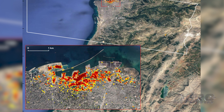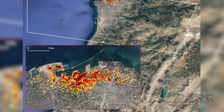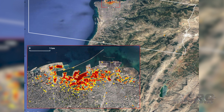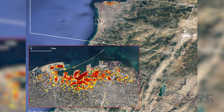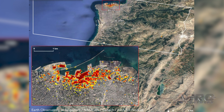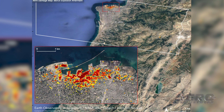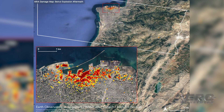Synthetic aperture radar data shows ground surface changes from before and after a major event. On the map, the dark red pixels at and around the port of Beirut represent the most severe damage, and each pixel represents an area of 30 meters. The explosion occurred near the city's port, killed more than 150 people, and is estimated to have caused billions of dollars worth of damage.